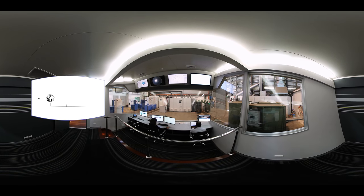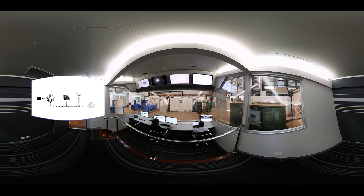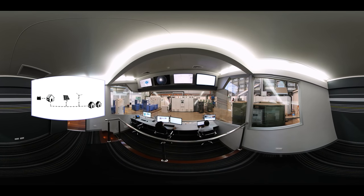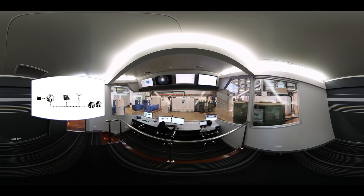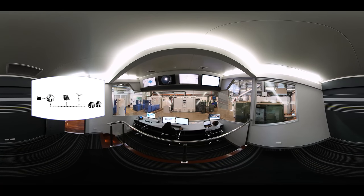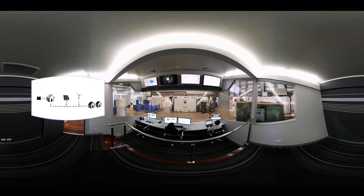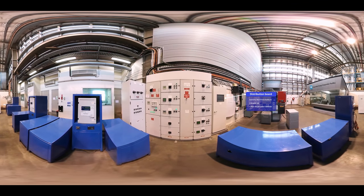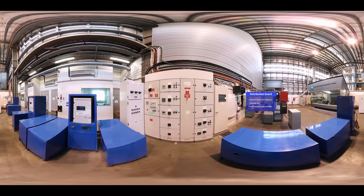We can set up smaller versions of the electricity grid using real-world conditions to test the impact of solar and different energy storage options like batteries, and how these technologies can be controlled to create the most benefit. At the distribution board, we can disconnect the REEF from the grid and connect to different on-site power sources like solar.